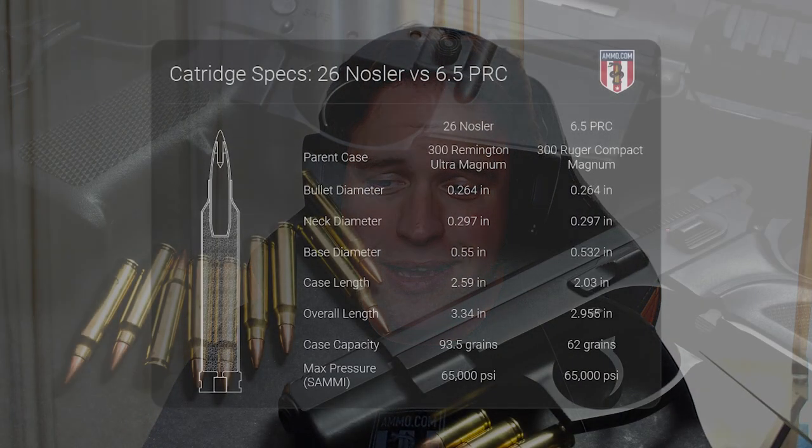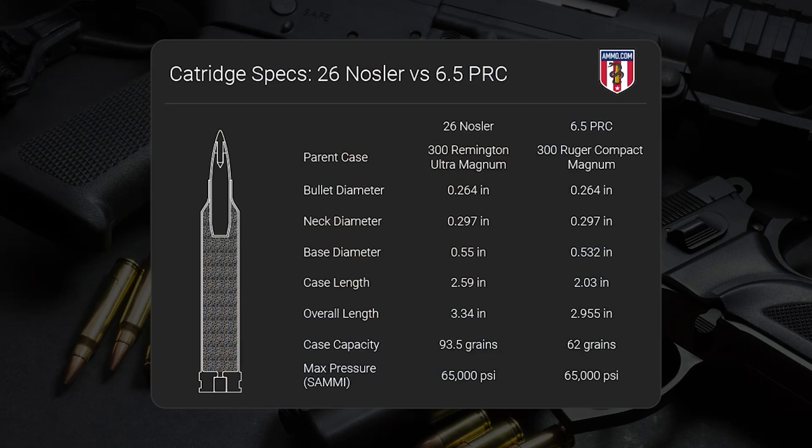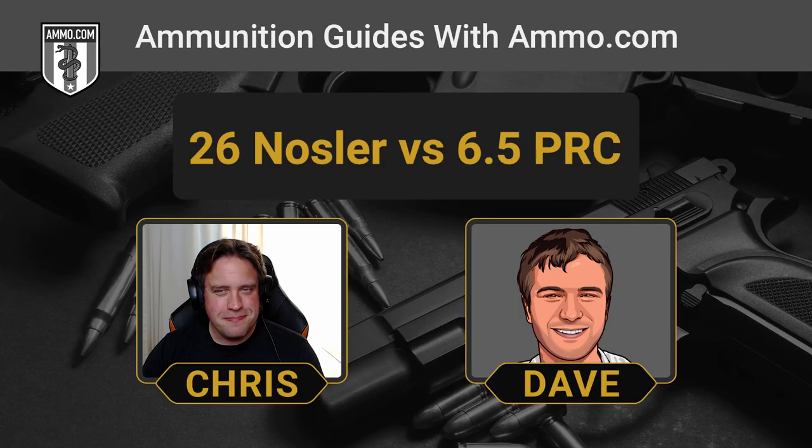The 26 Nosler is one of the thick rounds out there, to say the least. It's got about a 94 grain case capacity on the 26 Nosler, versus about 62 grains for the 6.5 PRC. The 26 Nosler's case looks like a soda can. It really is a big honking round.